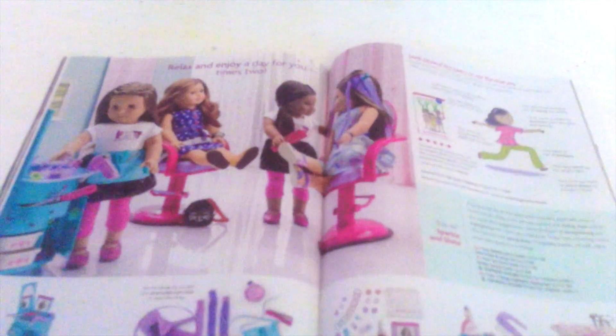Next it says 'mix and match for every occasion.' Then you get the Design Your Own Outfit from American Girl. Next we have some more products from American Girl, and there's a happy camp section.